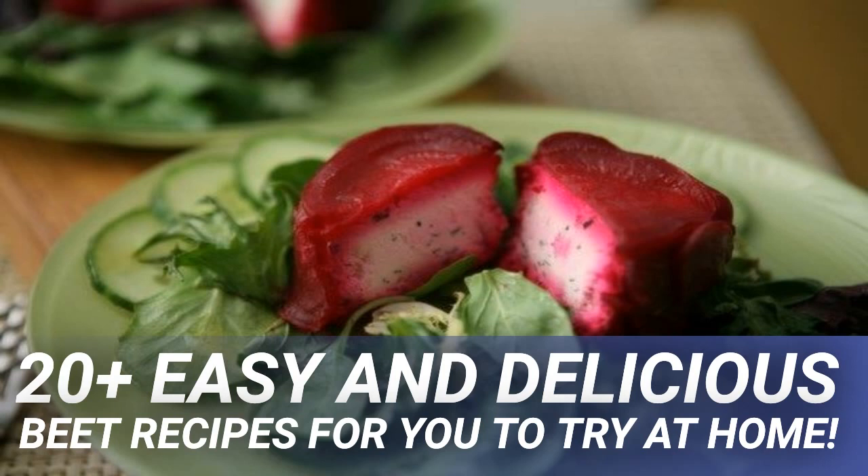Boil the beets whole and untrimmed with lemon juice, placing whole lemon halves in the water after juicing them, until tender. Drain the beets, cool them, and peel. Slice the beets thinly and place in a bowl. Beat the goat cheese with some whipping cream until smooth. Add remaining ingredients and season. Place a single beet in muffin tin cups and top with the goat cheese mixture and a beet slice. Chill for 2 hours and serve.